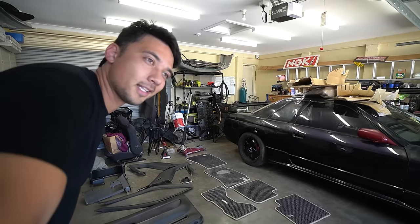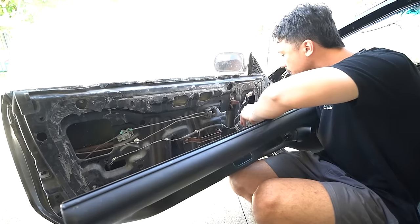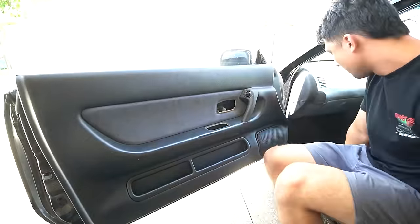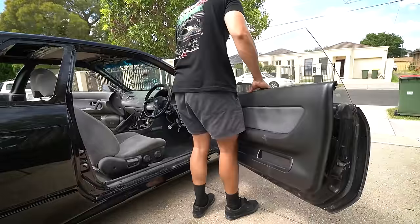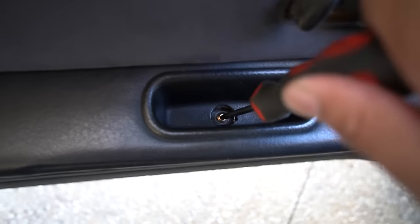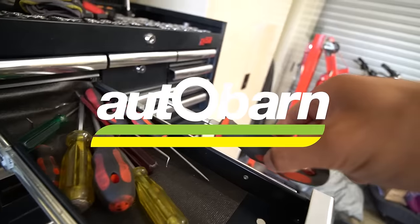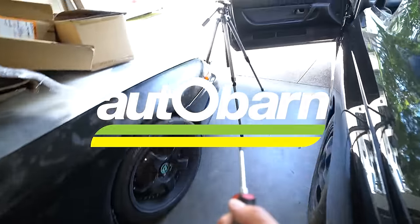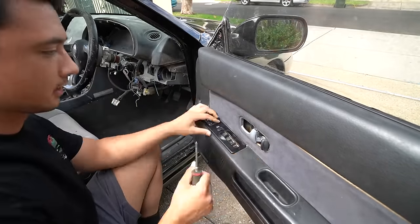I started by installing fresh door cards on both doors. Unfortunately we don't have speakers or the plastic sheet that goes on before the door card, but we'll get back to that. The door card was super easy to install and my spare bolts helped a lot. It's also very handy to have a magnetic screwdriver — you can grab Chicane tools at Autobahn, some of the best tools on the market. Installing these door cards transformed the interior.